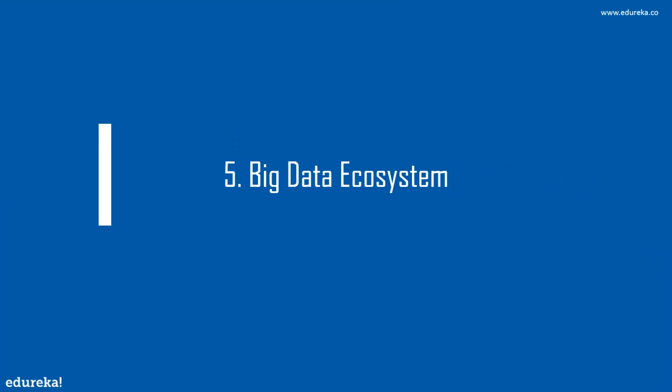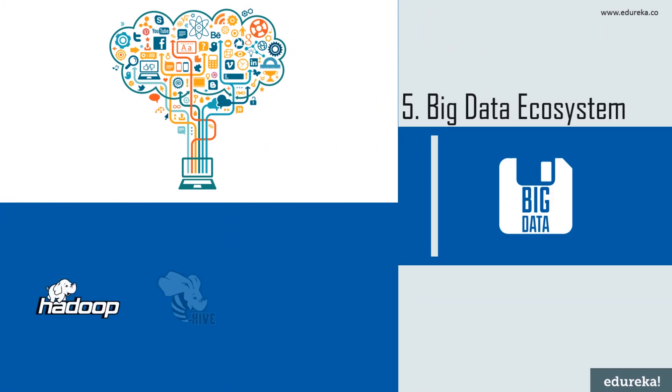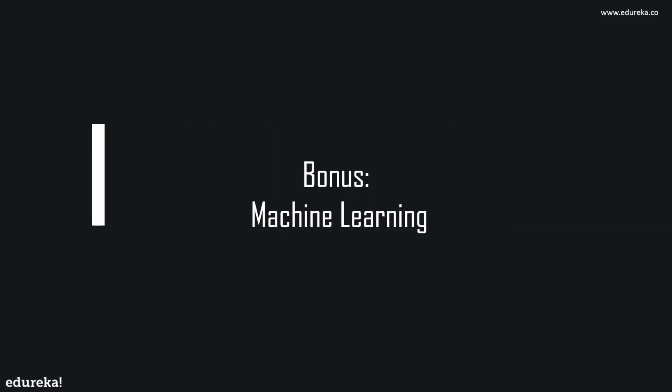Next we have the big data ecosystem. As a data analyst, you may encounter situations where the volume of data exceeds your system's memory or you need to send data to different servers. This is where Hadoop comes in. You can use Hadoop for data exploration, data filtration, data sampling, and summarization. Experience with Hive and Pig is also a strong selling point. A study by CrowdFlower on 3,490 data analyst jobs ranked Apache Hadoop as the second most important skill, with a 49% rating.